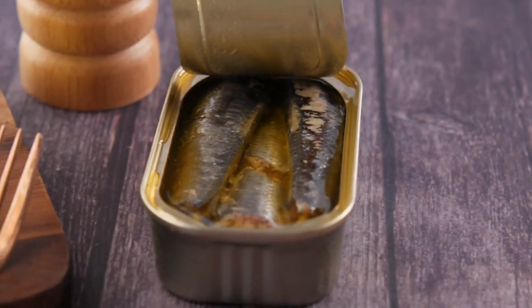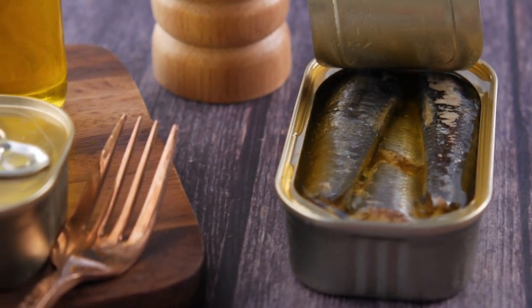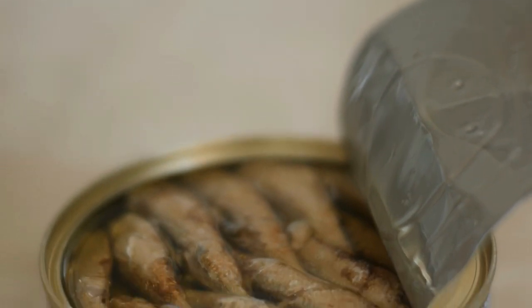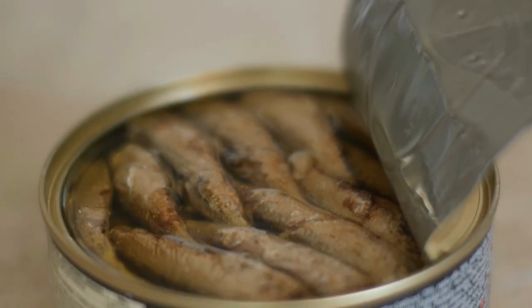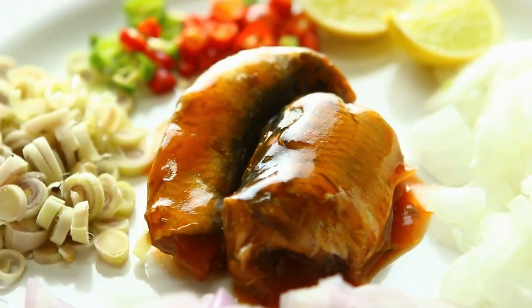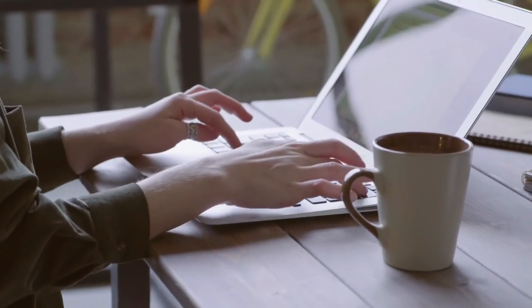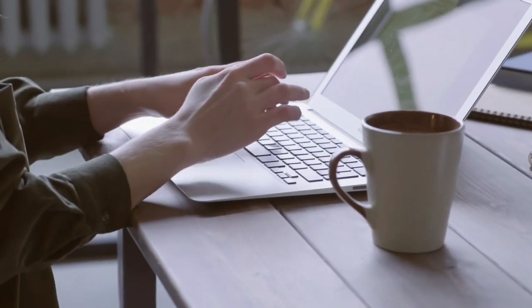Despite their unfavorable reputation, sardines may be worth trying for their nutritional benefits. These tiny fish are brimming with goodness, and sardines have a long range of health advantages even though they have these few drawbacks. That concludes our video on the process of sardines and their health risks. This video is for information only and we do not claim to provide medical advice or a diet plan tailored to your needs. Always consult with a medical professional and a private nutritionist to get personalized healthcare.